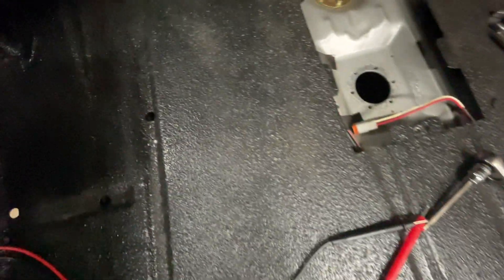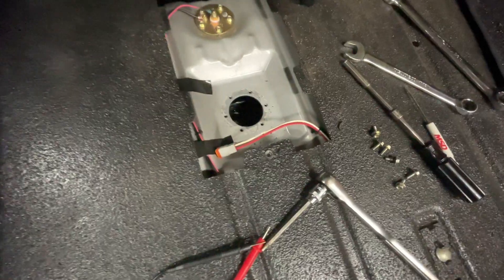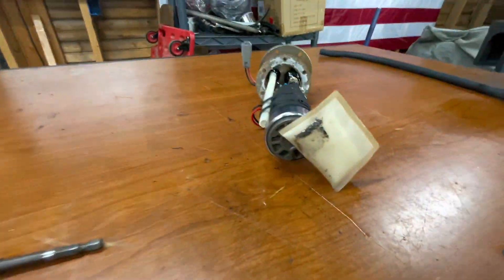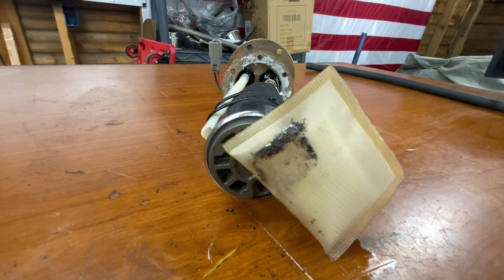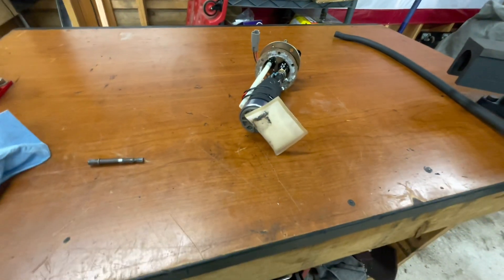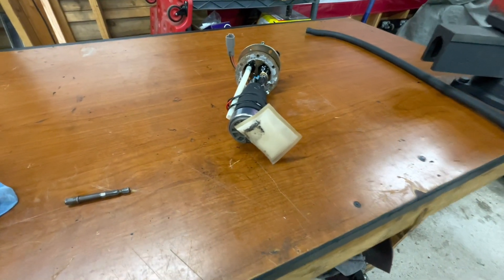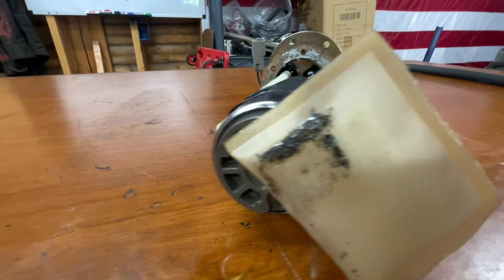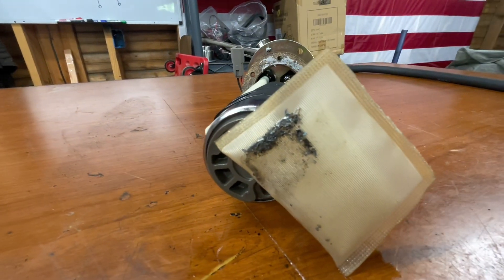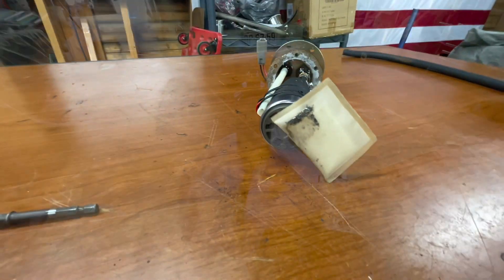Got the pump out. I'm going to shine a light down there to inspect the inside of the tank and see how much junk is in there. But the bottom of the filter — I think we're finding our issue. Look at how much crap is on there. I swear I blew out all my lines and cleaned them out. Now I know on the next car I build, I'm going to do an extra good job making sure I clean everything out completely. That is insane. I'm going to clean this up and then inspect the tank.